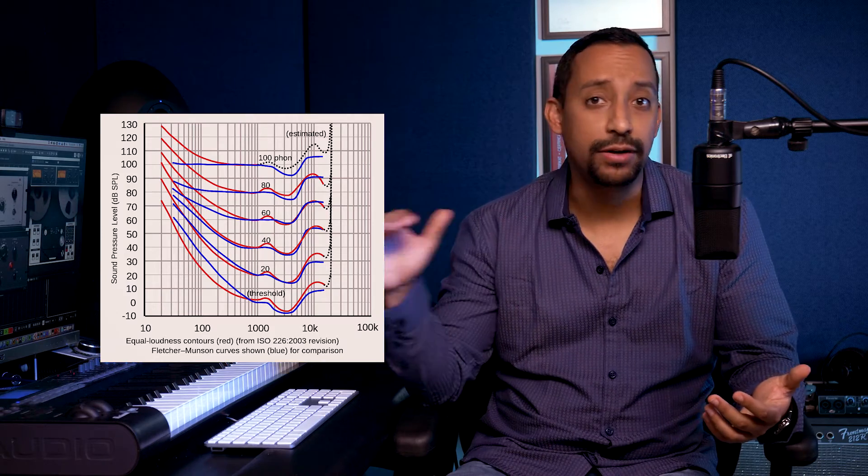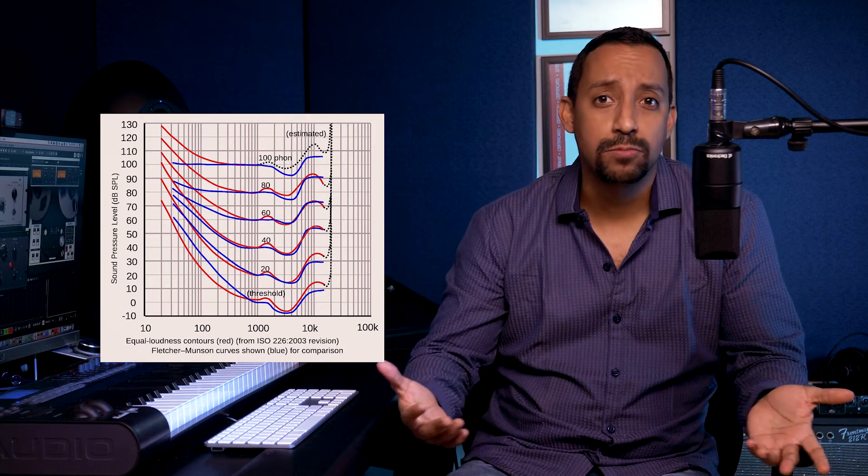One important thing that the equal loudness contours teach us is that we are more sensitive to mid frequencies. Most importantly though, it is evident that at louder levels our frequency perception becomes more even, in extremely general terms.